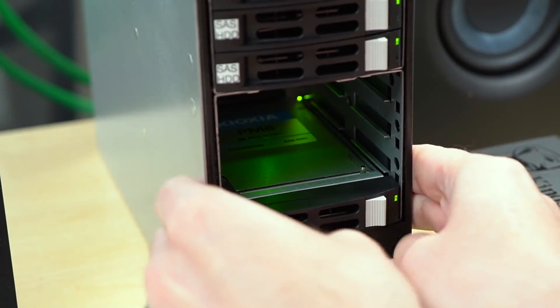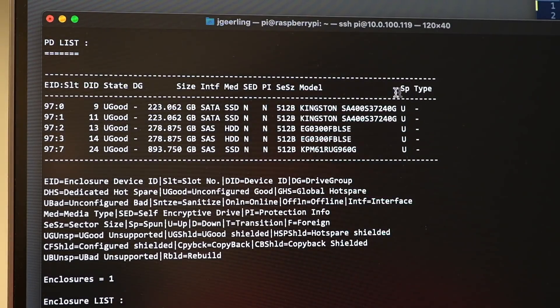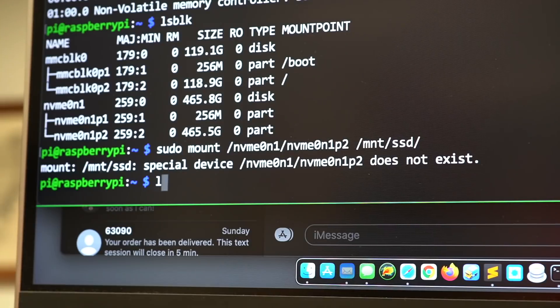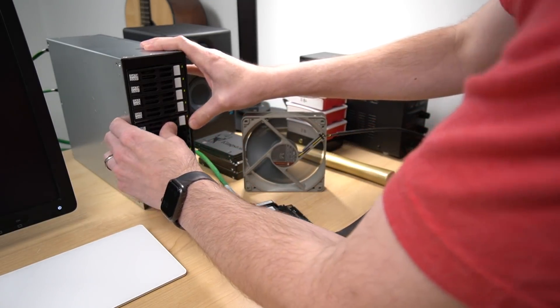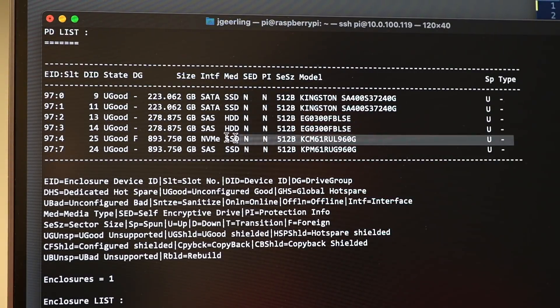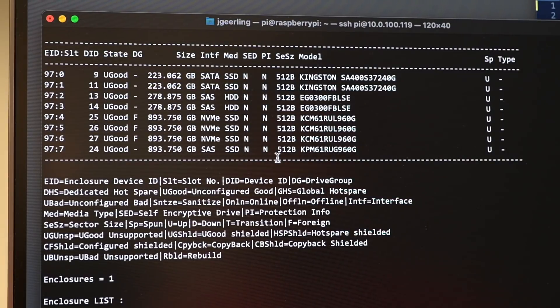Now I'm going to plug in Kioxia's PM6, which is a SAS 24G drive, into the bottom bay, and we'll see if it comes up. It took a few seconds, but it also shows up just fine. And now is the part that's really fun, since I've tried hot-plugging NVMe M.2 drives on the Pi before and it never goes well. I'm going to plug the CM6, which is an NVMe PCI Express drive, into the fifth slot and we'll see if it's automatically recognized too. And look — it took a few seconds, but now it's showing up too. I'll plug in the other CM6 drives I have, and after a few seconds, they also appear.